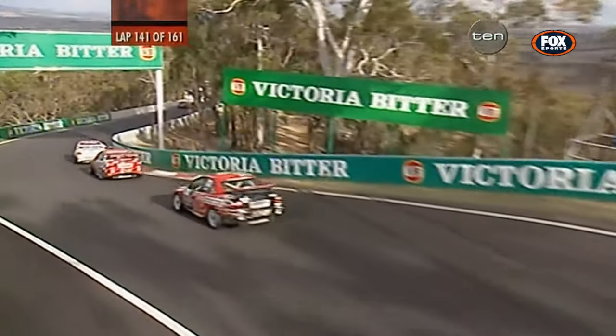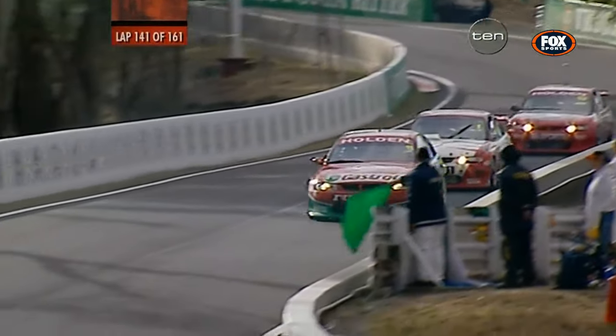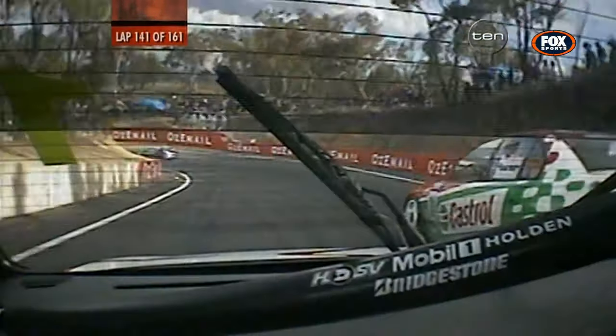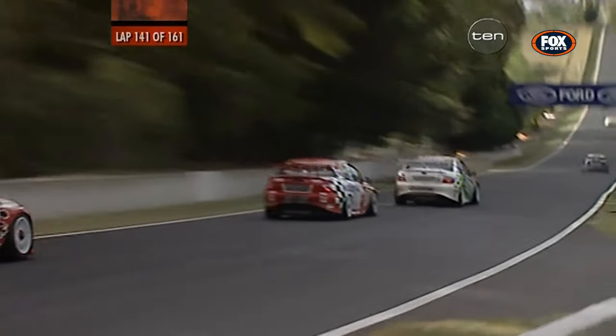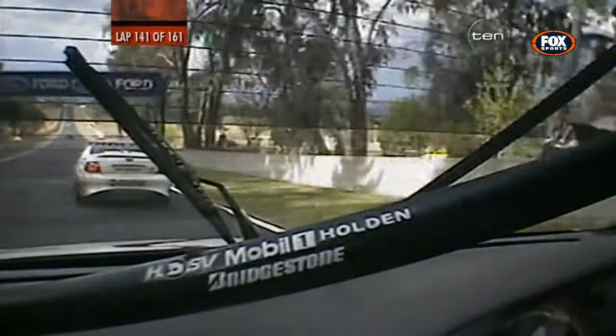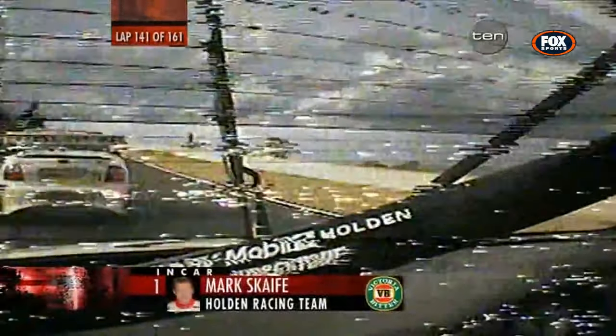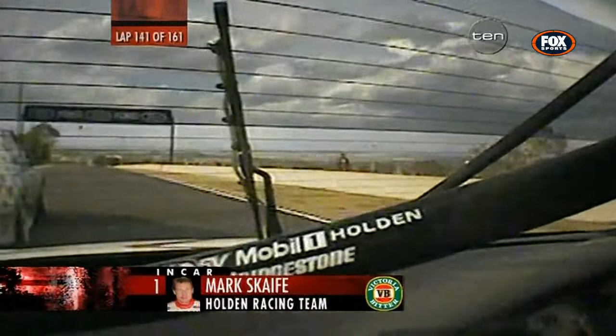Eight cars on the lead lap with less than 20 to go in the Bob Jane T-Mart 1000, and the safety car has stacked them up as we sprint to the finish line. Could it be a one-two for Castrol Perkins Racing? Stephen Richards in the lead, Larry Perkins — the boss and team manager — behind him, and Mark Scaife is on a charge, taking a crack at Larry right now, all over him from the word go. With 20 laps to go, let's see what the straight-line speed situation is like.